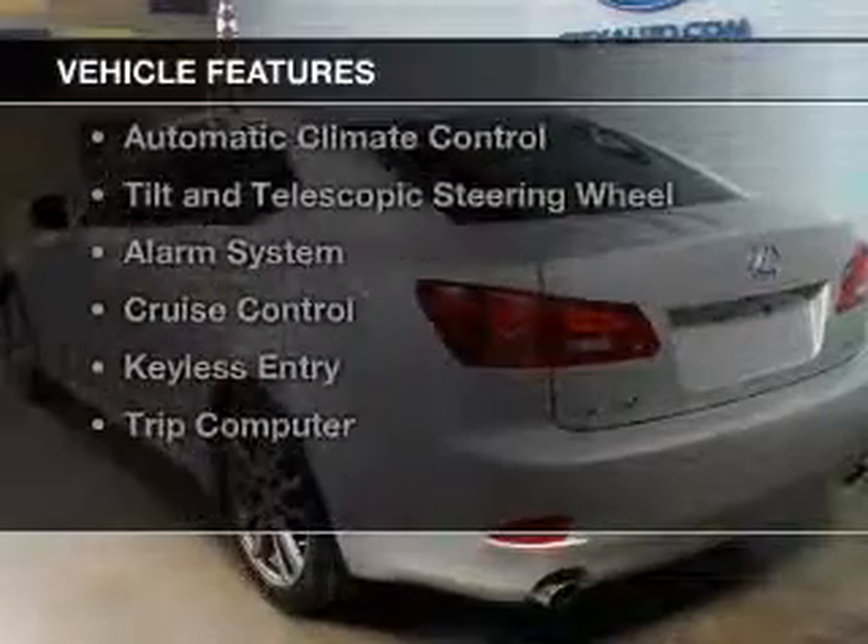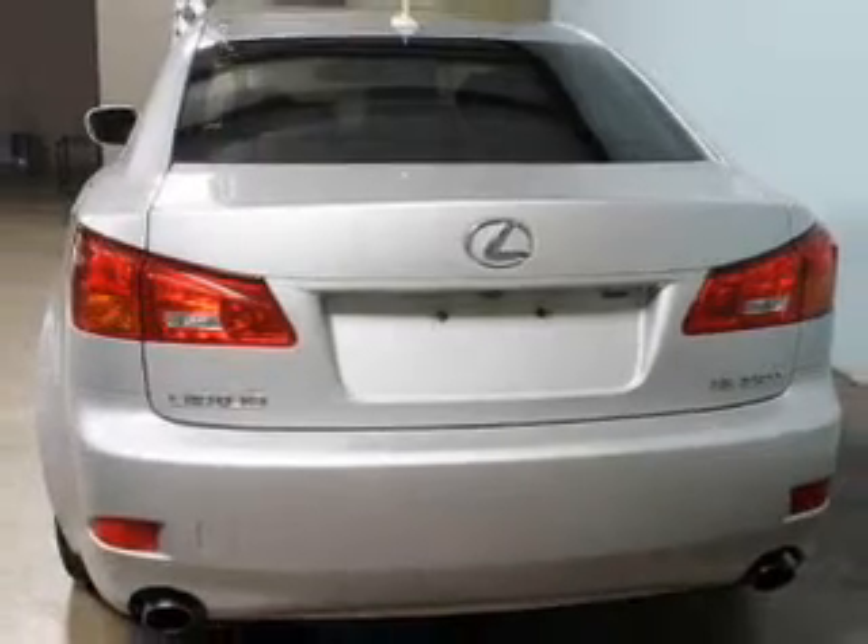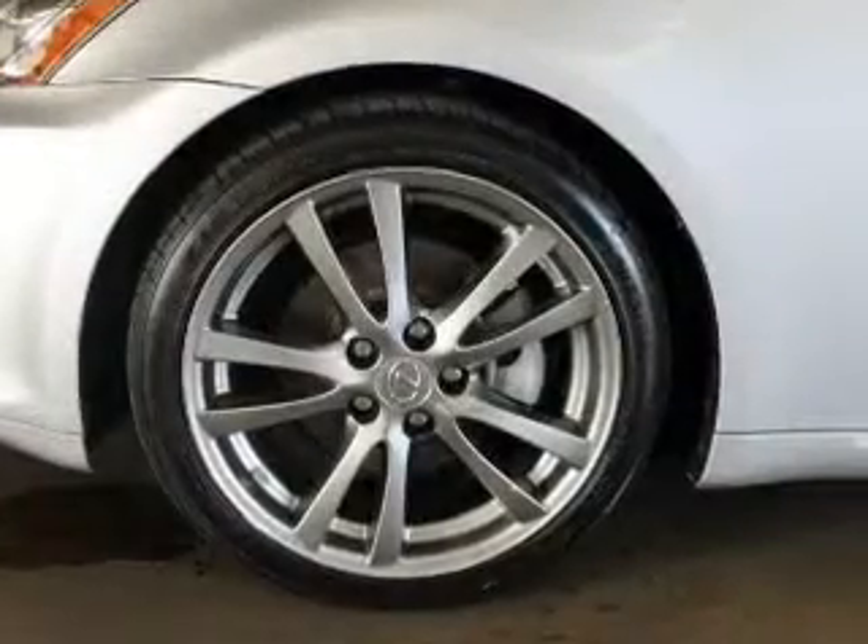The features include a power sunroof, leather seats, digital audio input, dual temperature controls, automatic climate control, tilt- and telescopic steering wheel, an alarm system, cruise control, keyless entry, and a trip computer.